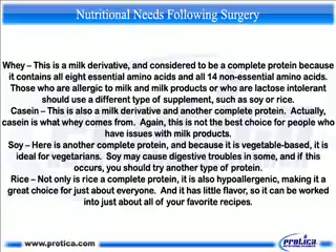Soy — here is another complete protein, and because it is vegetable-based, it is ideal for vegetarians. Soy may cause digestive troubles in some, and if this occurs, you should try another type of protein. Rice — not only is rice a complete protein, it is also hypoallergenic, making it a great choice for just about everyone. And it has little flavor, so it can be worked into just about all of your favorite recipes.